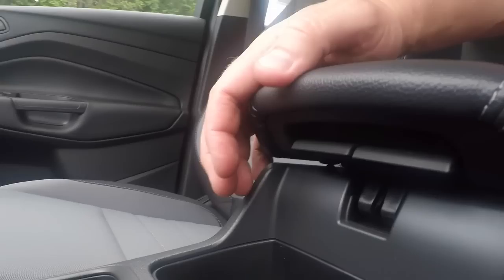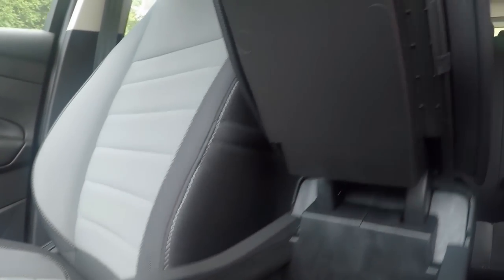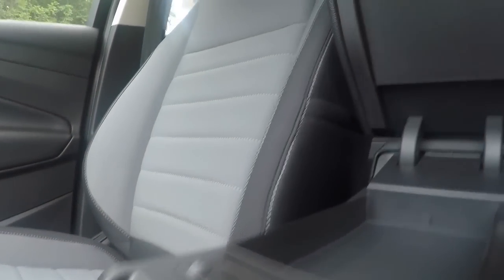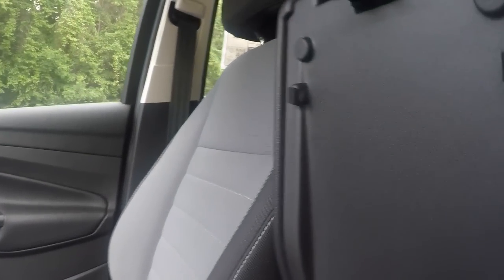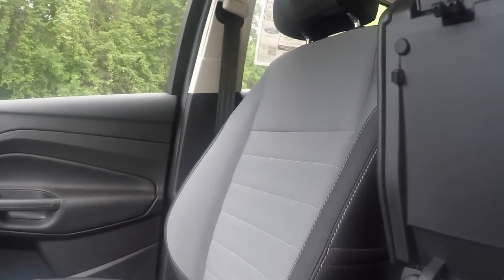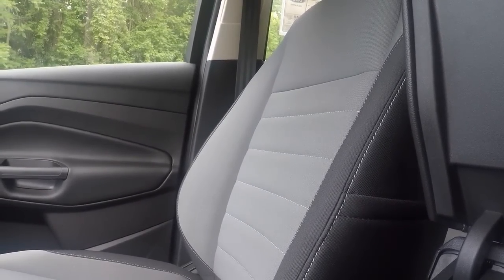For the center console, you have two different levers. Push one and it opens up completely. Push the one to the right and it opens just the top part, where you have an area to store coins and so on.